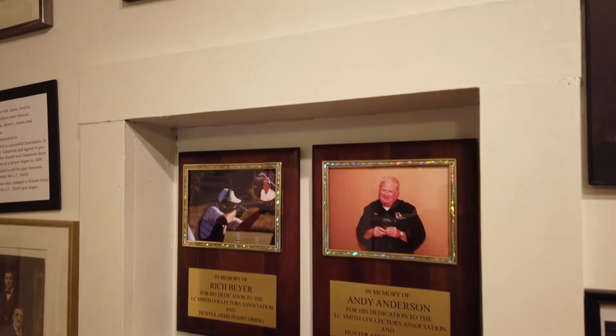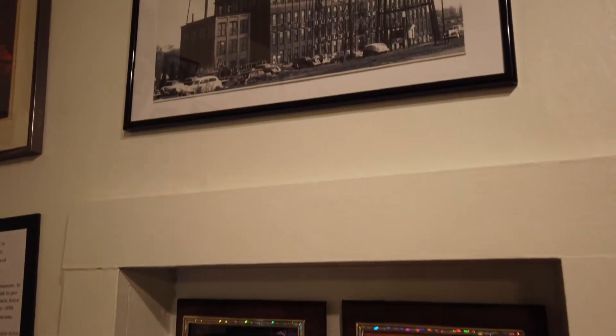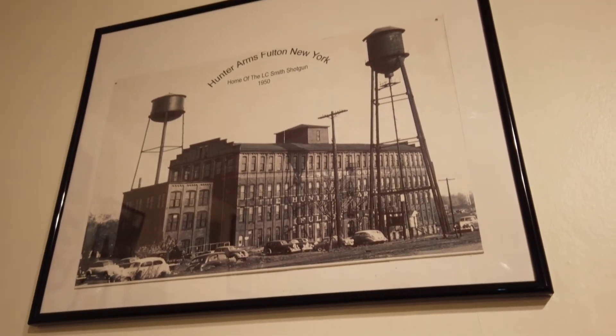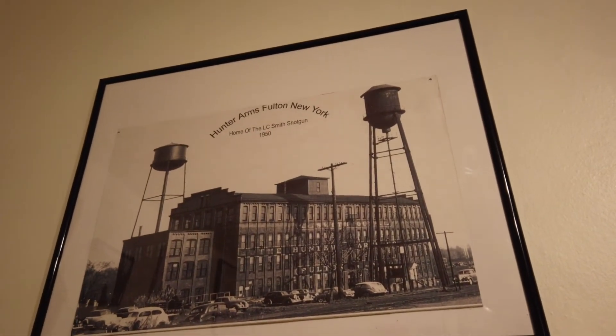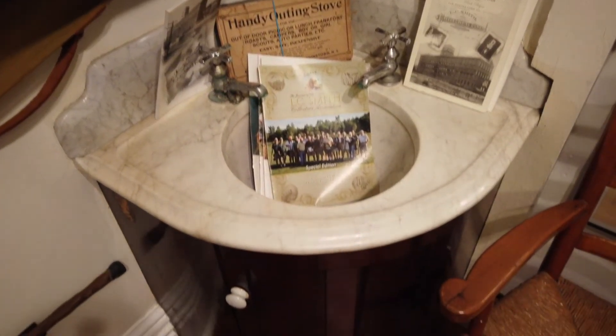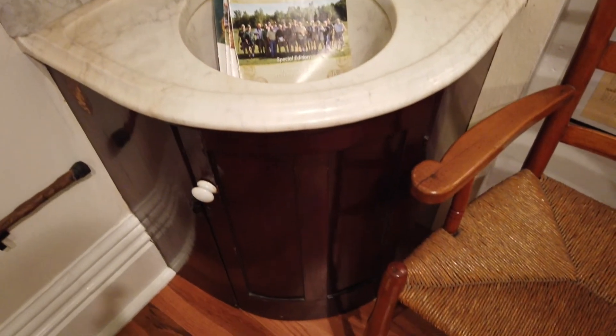Continuing around the room, you will notice several more pictures and memorabilia relating to the L.C. Smith guns, the Hunter factory, and the Hunter family. Also note the corner sink that was added during the plumbing upgrade so that the family members could wash in the rooms.